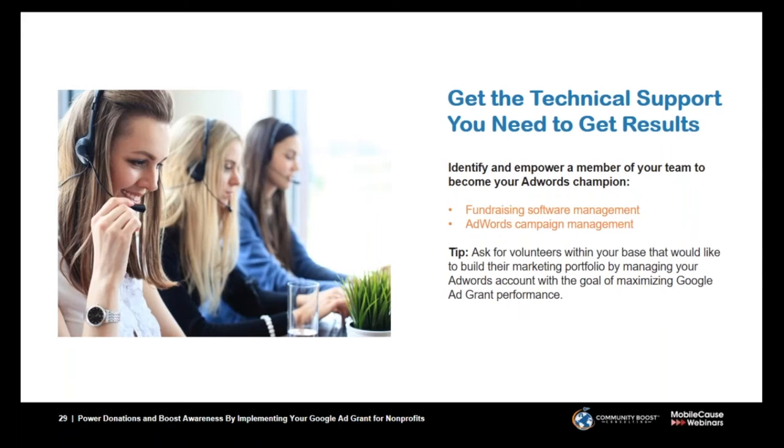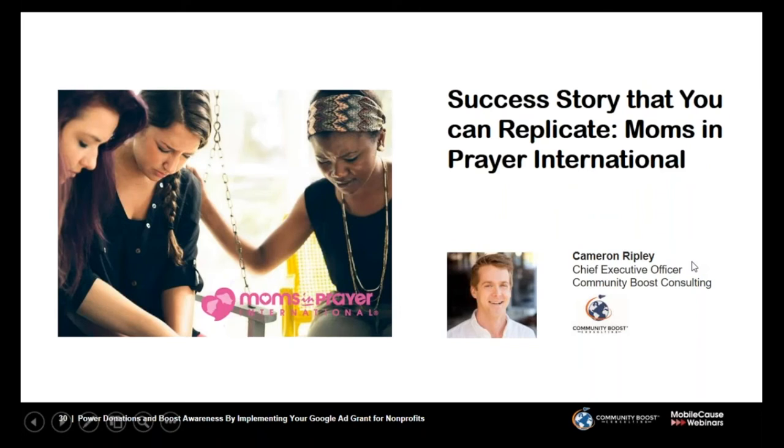Get technical support for the results you'd like to achieve by identifying and empowering a member of your team to become your AdWords champion. They will be involved with both the fundraising software management and the AdWords campaign management, helping to bring the two together for successful results. If you can find that champion, bring them on board. Ask for volunteers within your base who would like to build their marketing portfolio by managing your AdWords account with the goal of maximizing your Google Ad performance and analyzing the data coming through. That wraps up the call-to-action and web page essentials.